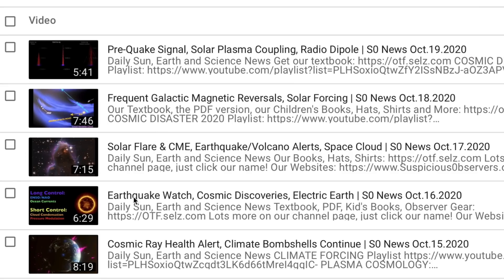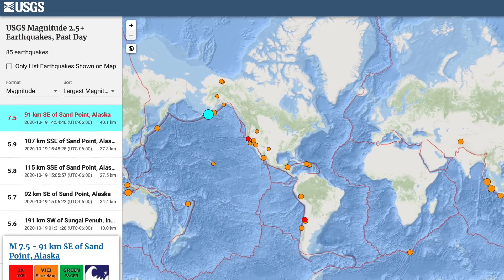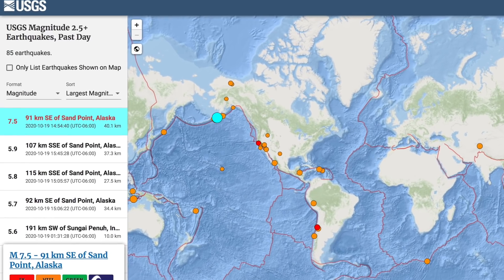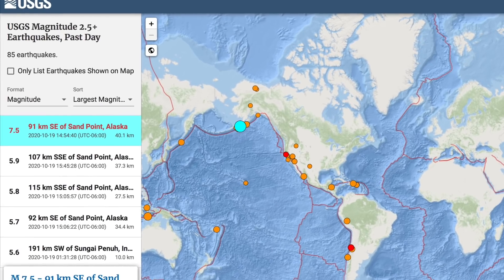For a couple of days we've been saying to look ahead in an earthquake watch, and yesterday we said we were entering the warning and alert phase of the event. Within hours, a magnitude 7.5 struck the Alaska region of the North Pacific. Luckily, it was 40 kilometers deep. If you recall from the last few days, we do not just expect one rumble. This is an extended watch and it should be a solid uptick the rest of the week.